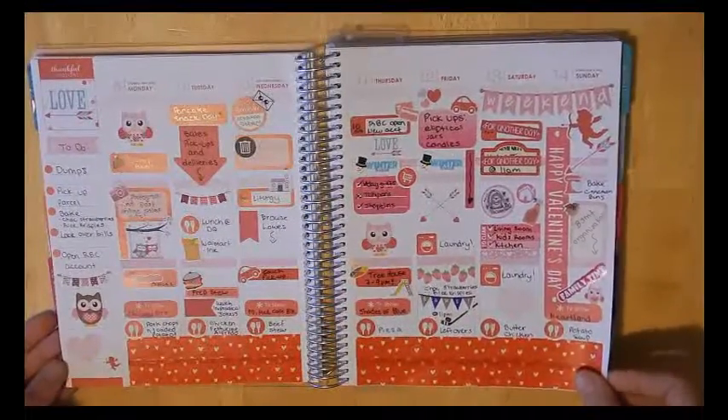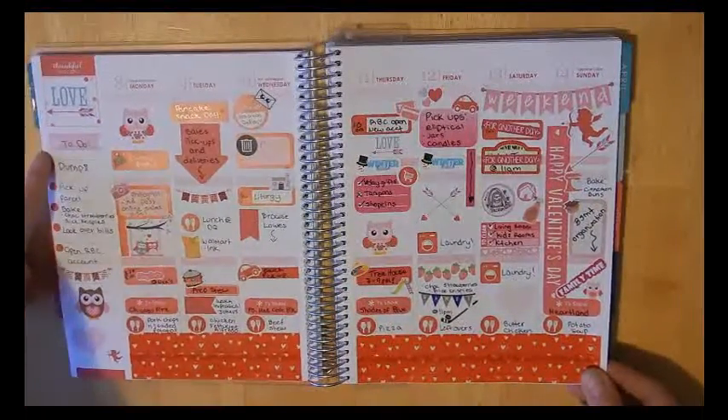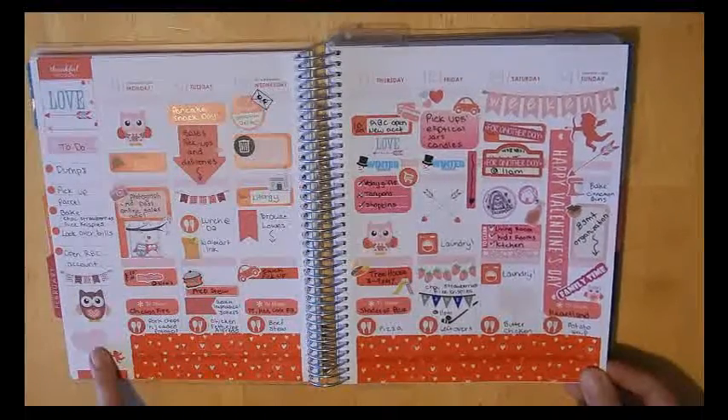Then this was Valentine's week, so I definitely went with more reds. I did a to-do on the side, and I started using Christiane Designs dots down the side. I actually used that this week, so that helped me out.